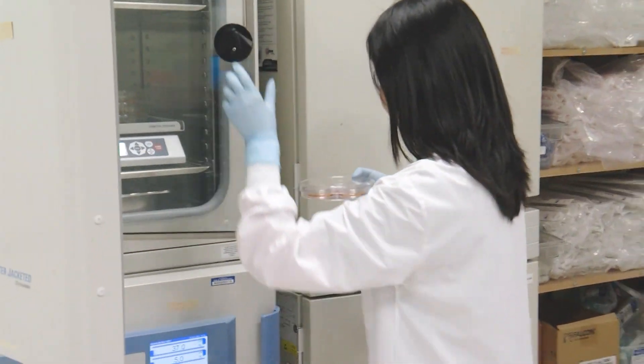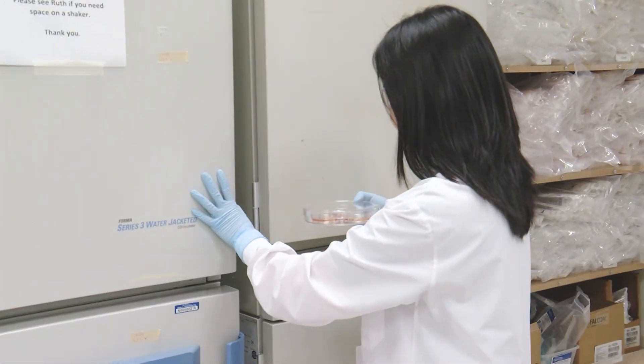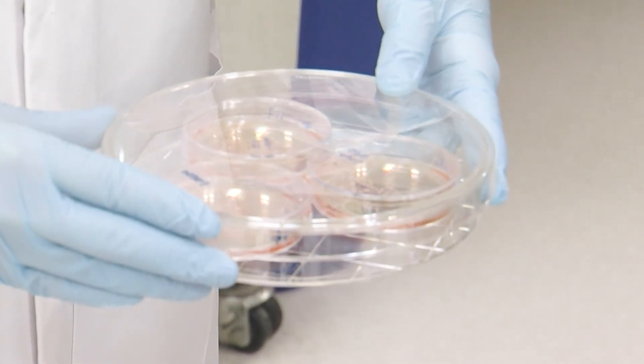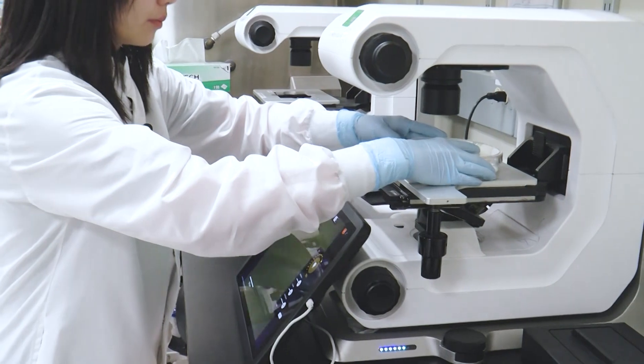In the tissue culture lab at the Salk Institute, they're growing organs made of brain cells. The organs are visible to the naked eye, and when they're done, they will be about five millimeters across. When combined with other cell constructions, they will become like a tiny human brain.